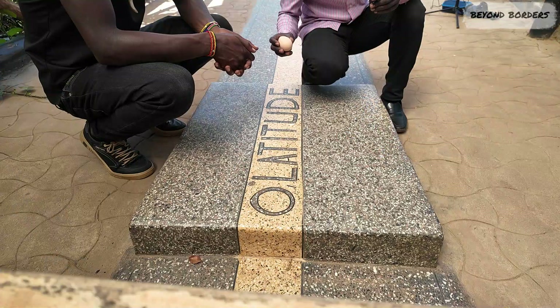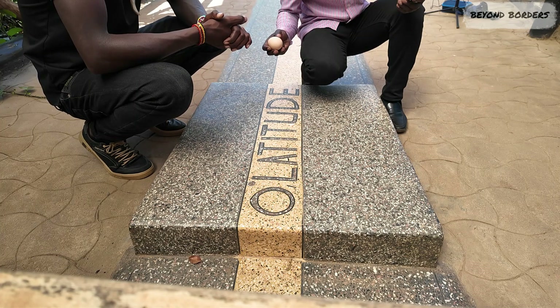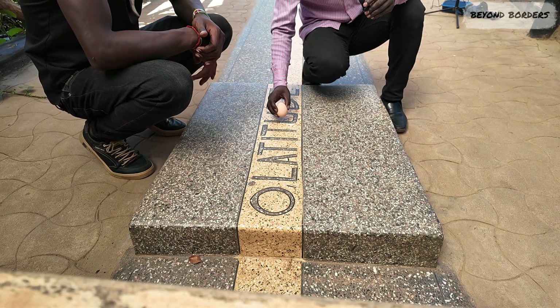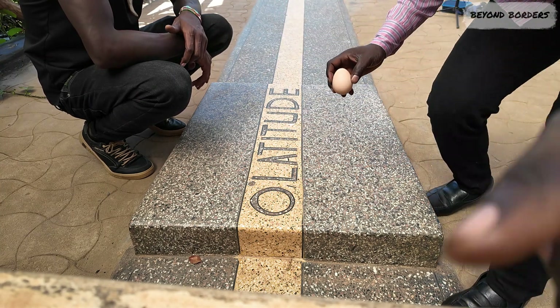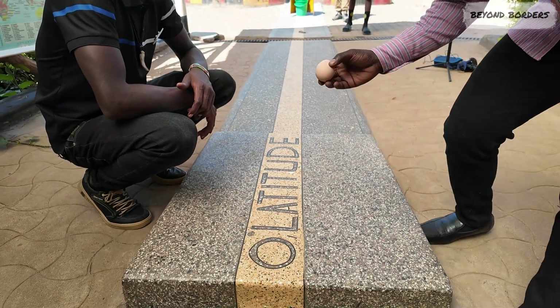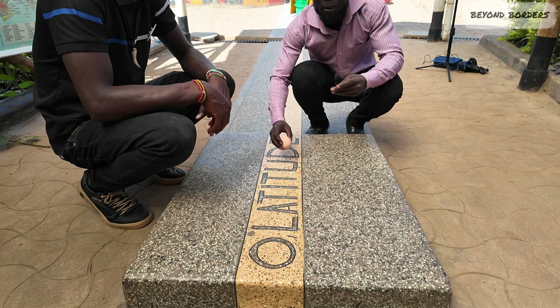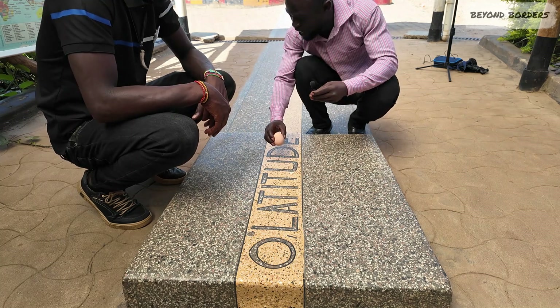We're also going to find out if an egg can stand straight on the equator. I want to break it first to show you it's a real egg. So guys, we're going to put the egg on the line and find out.